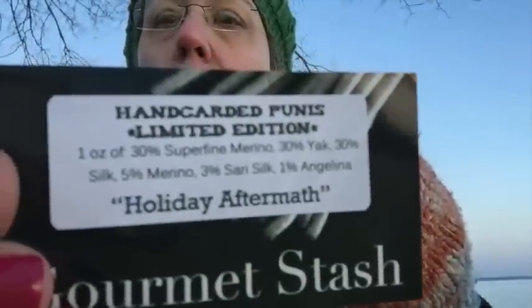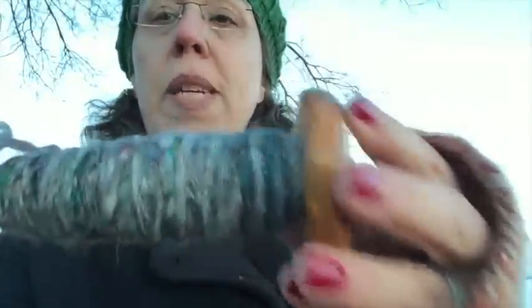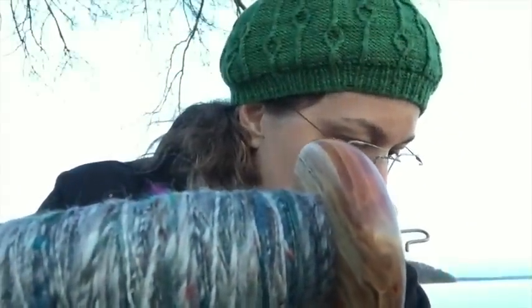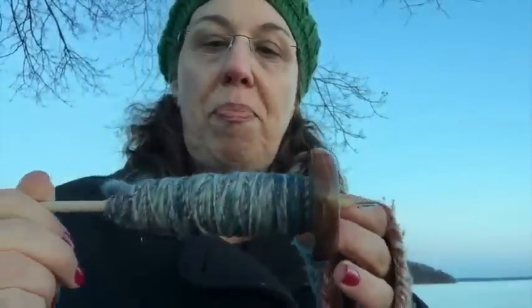I did some spinning at our spinning meetup group last week — we had a huge turnout and I was really excited. I finished the Gourmet Stash punis — this is the second ounce, it's called Holiday Aftermath. My husband gave it to me as a Christmas present — I picked it out. I'll be two-plying it with the first ounce and I'll show you this plied up at the next podcast. I'm not sure what to make with it yet — maybe another pair of mitts.